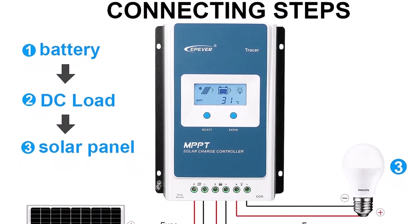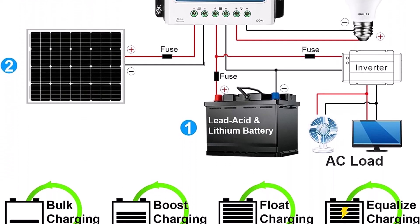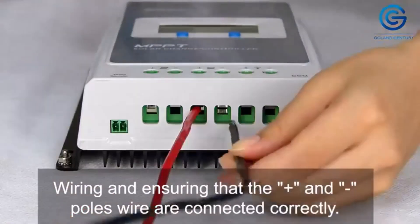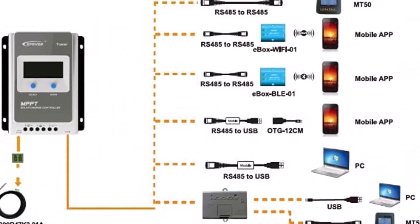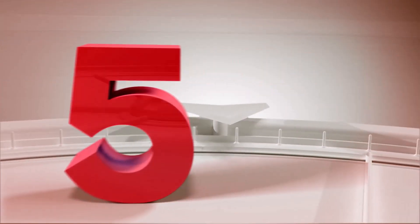There's no reason to believe this product won't function and deliver the results its description guarantees. As for its safety precautions, this Epiver solar charge controller comes with several built-in protections. These include protections against over-discharging, over-charging, and PV reverse polarity, to ensure your solar system performs safely and with more reliability.